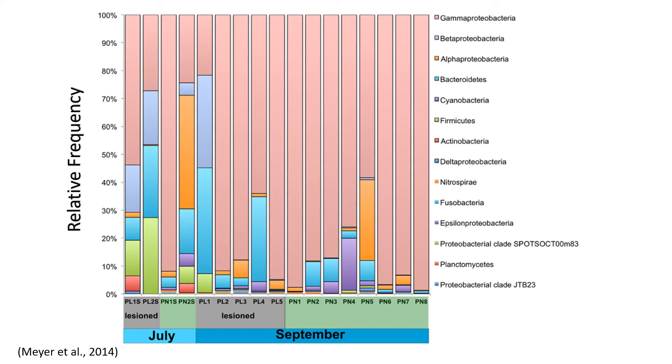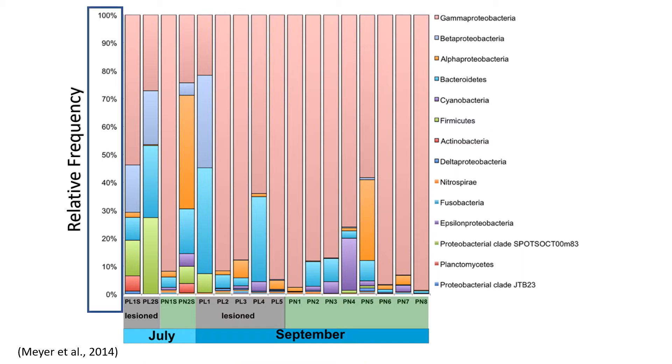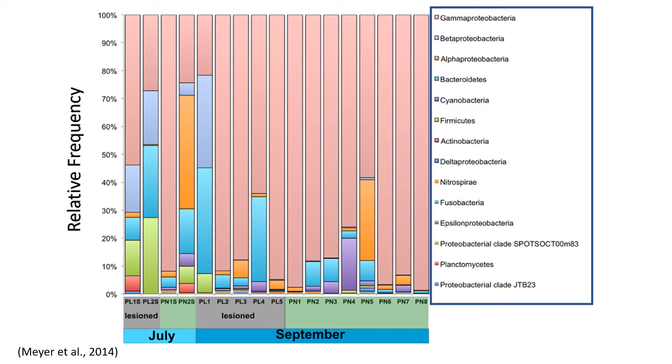These studies have found a general pattern in terms of how the bacteria in the microbiome responds to disease. This study by Meyer and colleagues shows the results from diseased corals marked in gray on the x-axis and healthy corals marked in green. It shows relative frequency, or the percentage of the microbiome that a given bacterial class takes up, on the y-axis, and each different color represents a different bacterial class. For instance, gamma proteobacteria takes up about 50% of our first sample's microbiome.